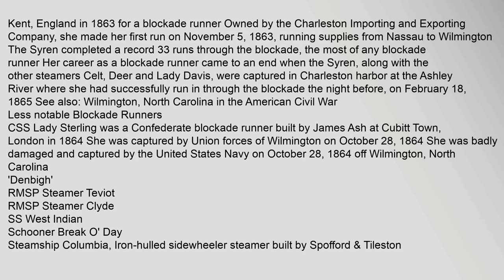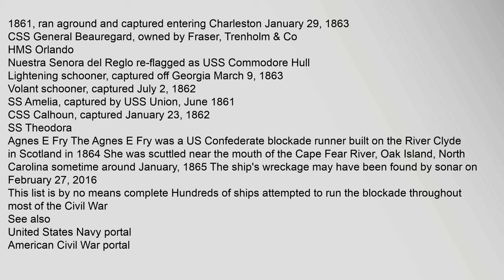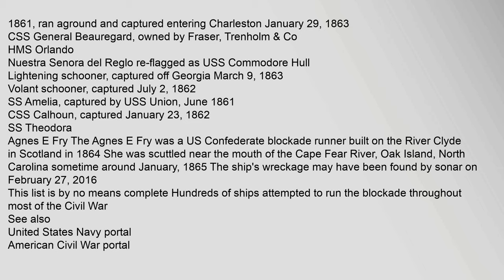Among the less notable blockade runners was the CSS Lady Sterling, a Confederate blockade runner built by James Ash at Cubitt Town, London in 1864. She was captured by Union forces off Wilmington on October 28, 1864. Other vessels included the RMS Steamer Teviot, RMS Steamer Clyde, SS West Indian, the Schooner Brake O'Day, Steamship Columbia — an iron-hulled sidewheel steamer — Steamship China, the Cunarder Wild Rover, SS Corsica, and SS Will of the Wisp, which ran ashore on February 3, 1865 while trying to get into Galveston. The CSS Lillian was captured by USS forces, and another vessel ran aground and was captured entering Charleston on January 29, 1863. The CSS General Beauregard was owned by Fraser, Trenholm.